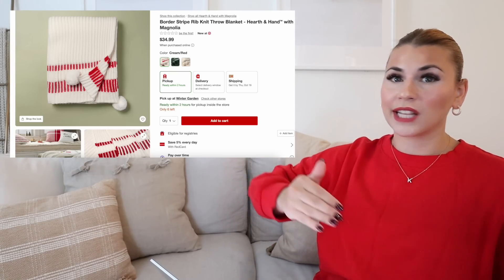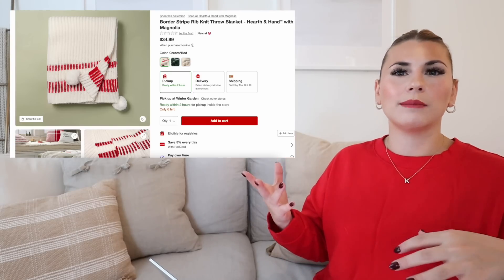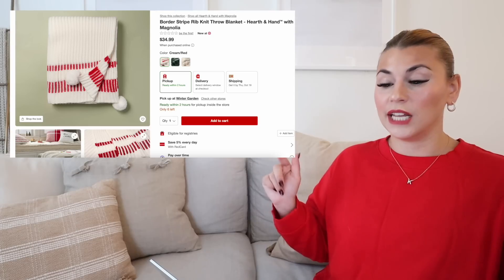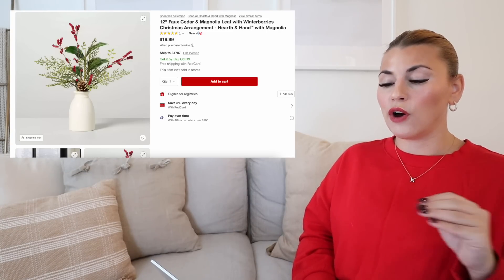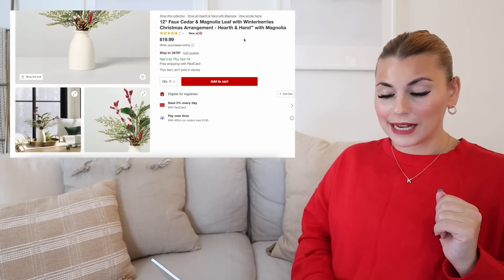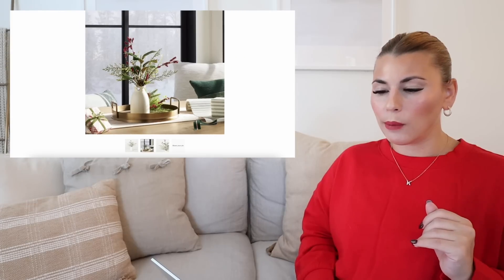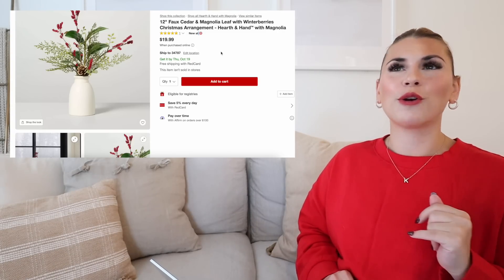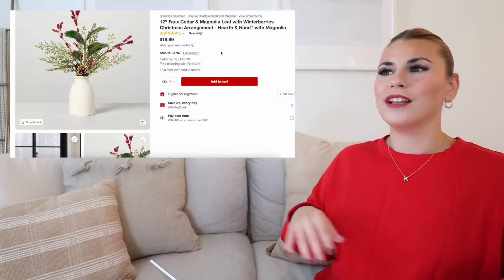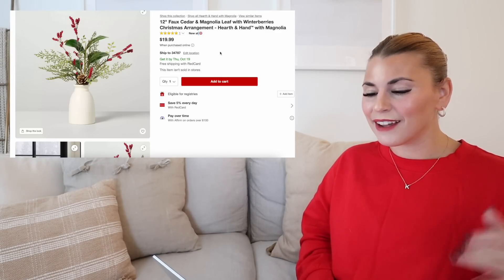Next we are moving into all of the greenery and plants that I'm really excited about in this collection. The first one is the 12-inch faux cedar magnolia leaf with winter berries Christmas arrangement — this one is $19.99 and it is so, so pretty. A lot of these arrangements are brand new for this year; some are ones they've tweaked a little bit from last year. I really love the vase that this one is in. And $19.99 is pretty good for a Hearth and Hand arrangement — I made a joke on my Instagram the other day that Hearth and Hand typically charges like $30 for like one stem in a bud vase. Their arrangement prices are so expensive, but this is a great first one.